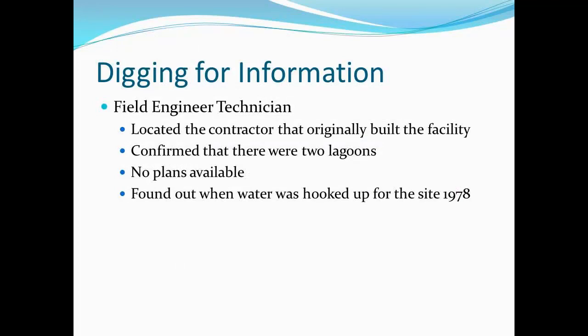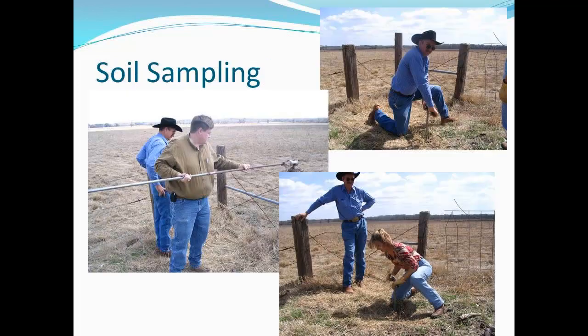We had an excellent field engineer technician that worked with us on this project, and he managed to find the original contractor that built the facility in the 70s. The guy had built 200 lagoons or more over the course of the years and had no idea about this one. We were able to confirm that there were two lagoons. No plans were available, but we found out when the water was hooked up for the site. This is us going down and sampling about 14 to 15 feet below ground level to look at the soils — we pooled samples and had those analyzed.